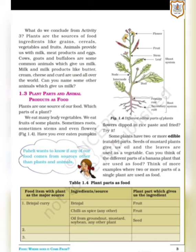In bracket, figure 1.4: have you ever eaten pumpkin flowers dipped in rice paste and fried? Try it. Pumpkin is a fruit and it also has flowers. If not, then do try it. Now first let's understand about the parts of the plants and then we will continue.